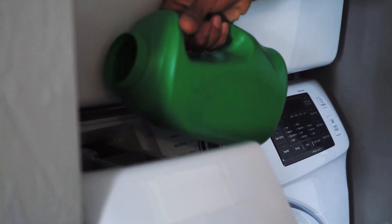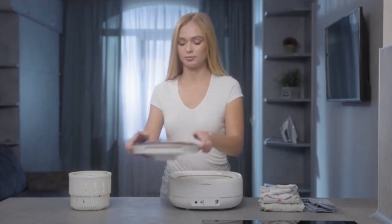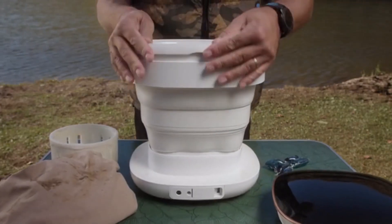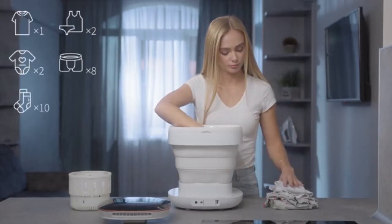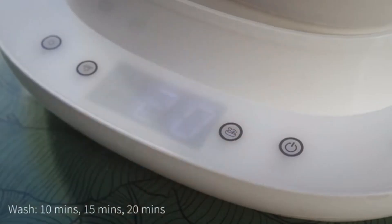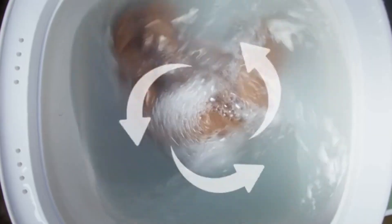The Mitch Portable Washer is small enough to fit on almost any shelf in your home. Simply inflate the wash basin and plug it in when you're ready to use it. A T-shirt, two pairs of underwear, two infant shirts, eight pairs of boxers, and ten pairs of socks can all be washed at the same time.